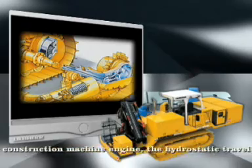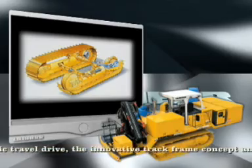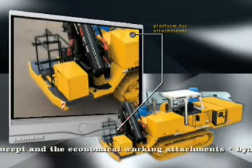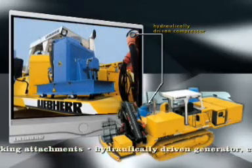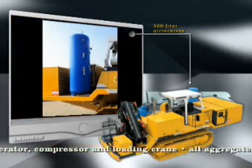Naturally, the features of the hydrostatic travel drive and the innovative crawler unit concept also apply. The basic undercarriage has also been widened via an additional platform. The machine will be completed with a hydraulically powered generator, compressor and loading crane with operating console in accordance with your wishes.